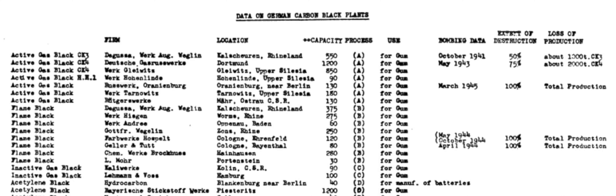In 1935, one of the first active gas-plug plants started up in Oranienburg, northwest of Berlin. It had a capacity of 1,500 tons per year.